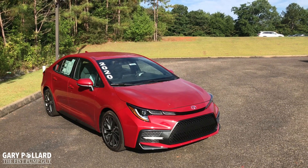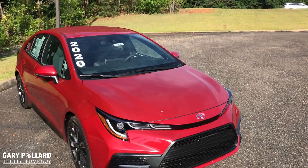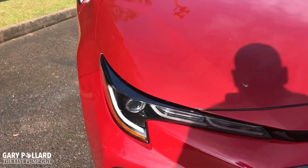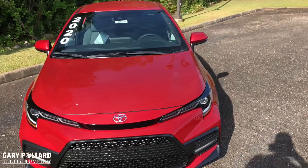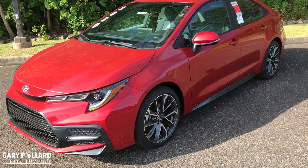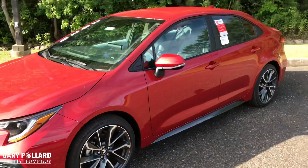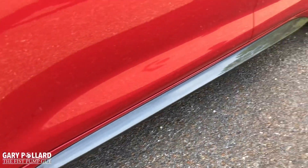This 2020 Toyota Corolla is a brand new design. This is the SE model and it looks great. You can tell it's sporty by the sport mesh grille and all of its accents around the vehicle. LED low and high beams are standard on this vehicle, along with LED accent lighting and daytime running lights. It's a great looking car with great body lines. It definitely looks sportier than it has in the past. You have 18-inch machine finish alloys with gray painted accents, and a sports suspension.